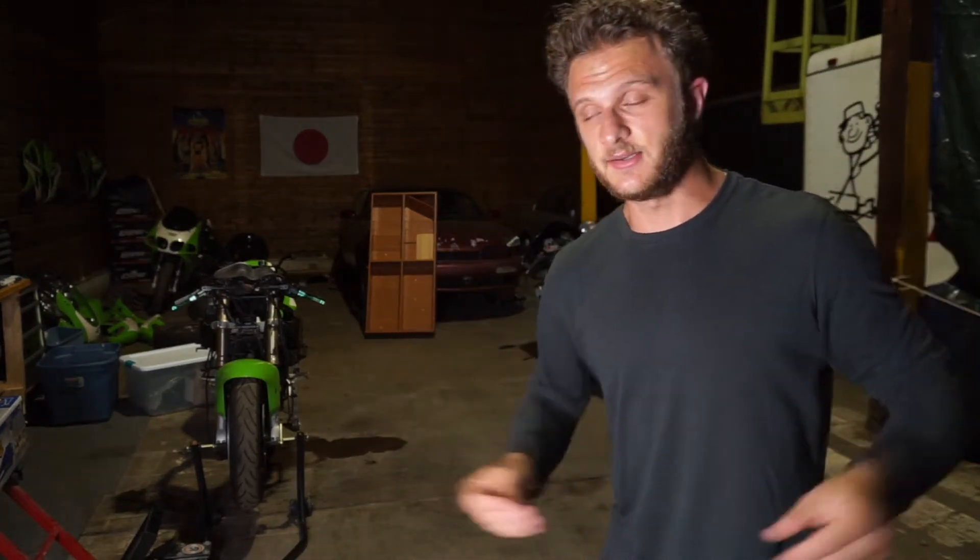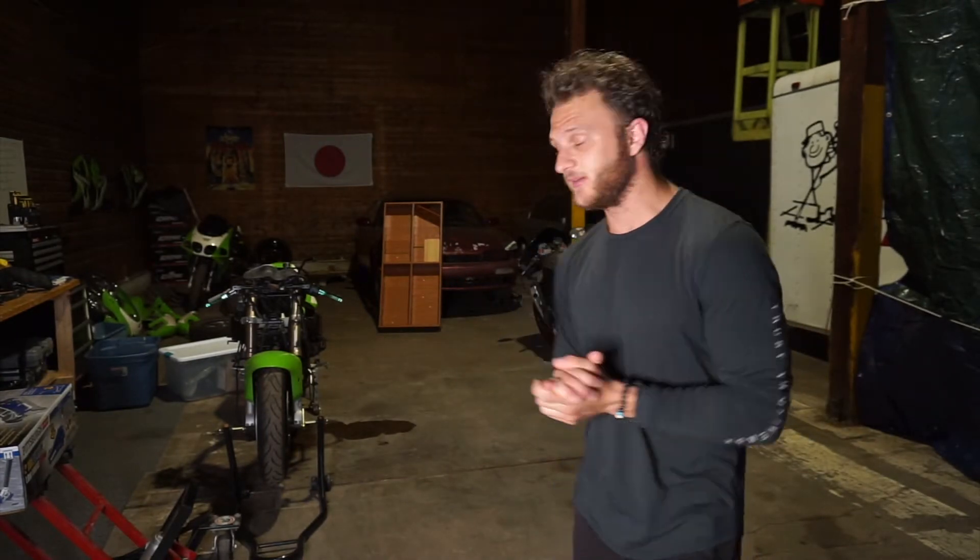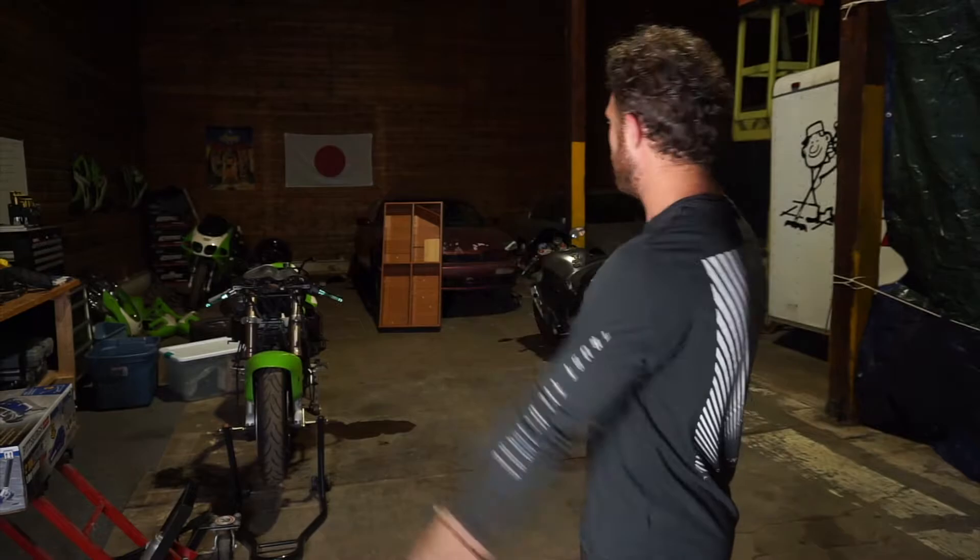Hey guys, welcome back to my shop space. What we're gonna be doing today is a little update video on the garage. We're gonna be tidying the place up a little bit because it is disgustingly messy in here. So without further ado, let's go ahead and get cleaning because man, I've just been throwing stuff everywhere in here.